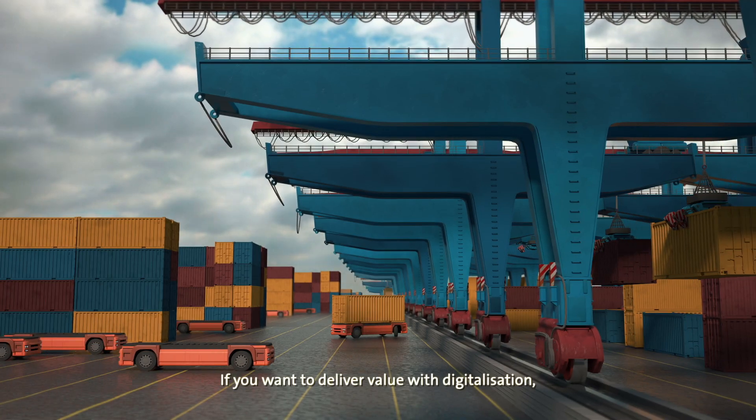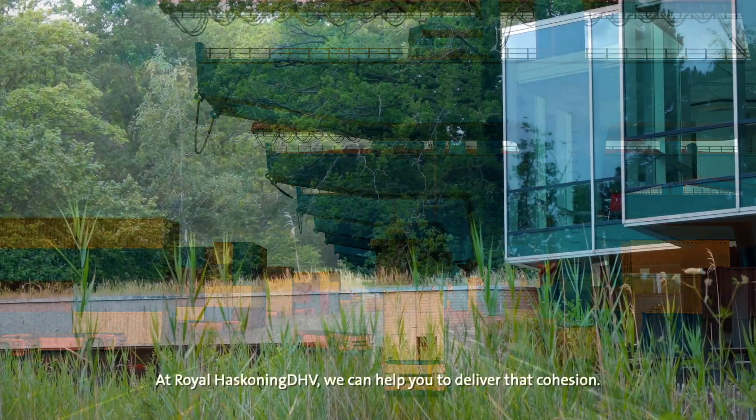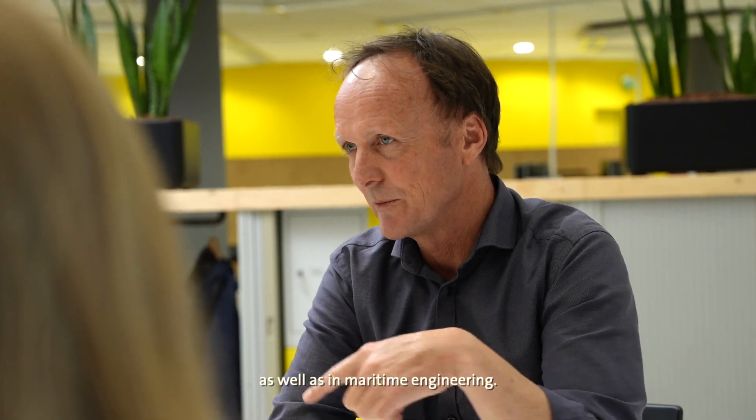If you want to deliver value with digitalization, you need to adopt a cohesive approach. At Royal HaskoningDHV, we can help you to deliver that cohesion. We have unrivalled experience and expertise in data science and digitalization as well as in maritime engineering.